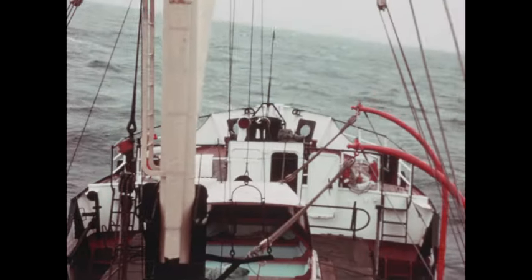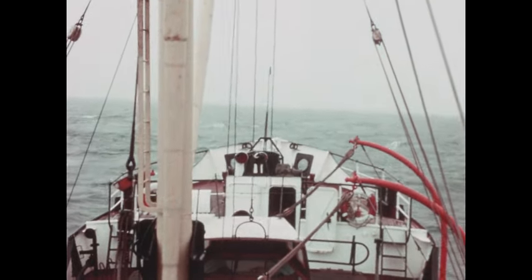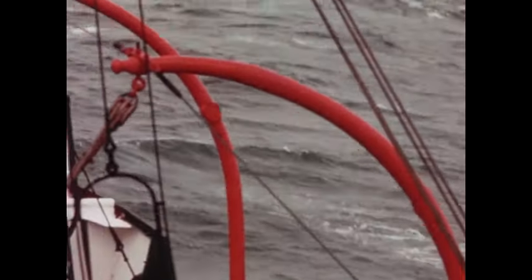Sometimes the sea is calm, and sometimes it's not so calm. The weather gets steadily worse, but the work goes on until a rising storm forces us to stop operations for the day.